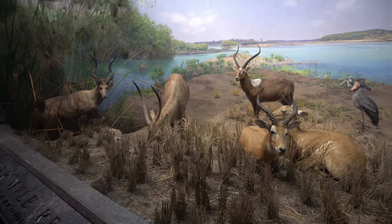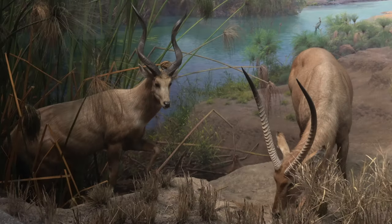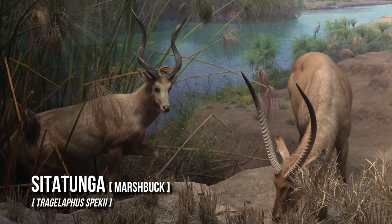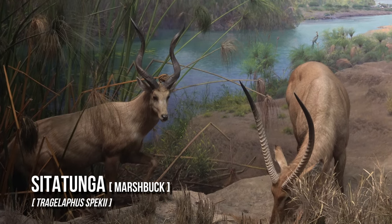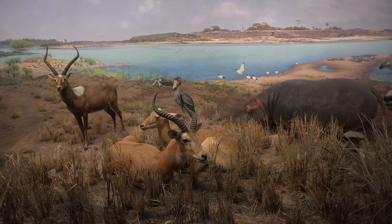This diorama represents the Upper Nile Marshlands in South Sudan. The hippopotamuses, situtunga, and shoebill are adapted to these areas where water is a part of their daily existence.